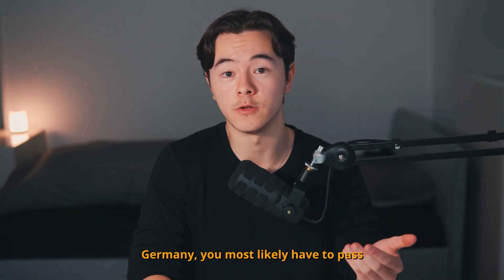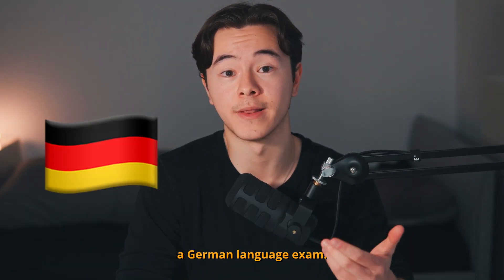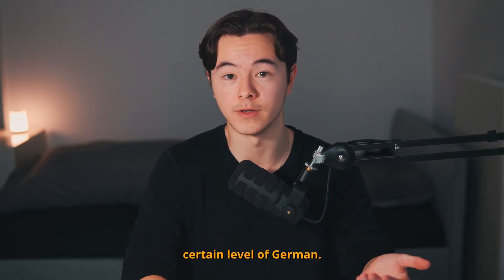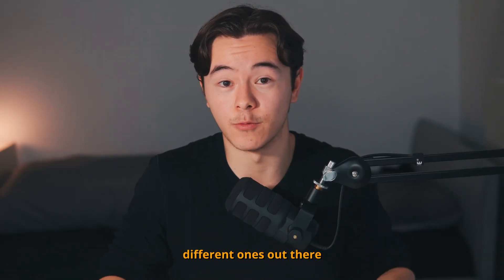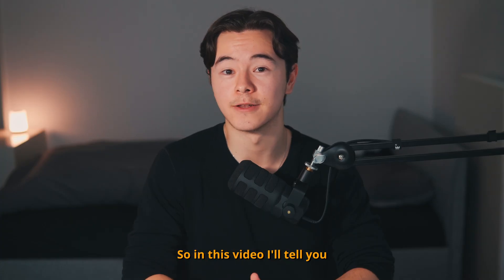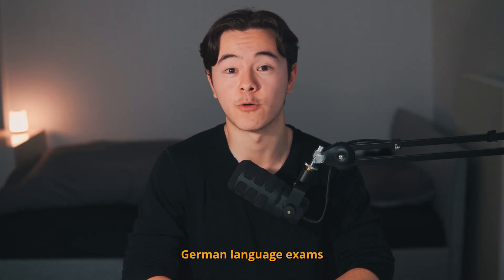If you want to study or work in Germany, you most likely have to pass a German language exam. This is to prove that you can speak a certain level of German. There are many different ones out there with weird names like TestDaF and DSH. So, in this video, I'll tell you everything you need to know about German language exams and explain the most common ones.